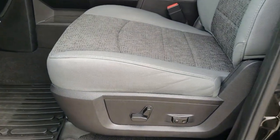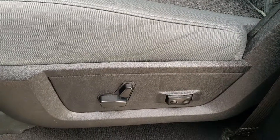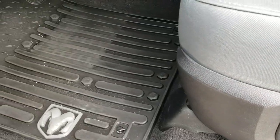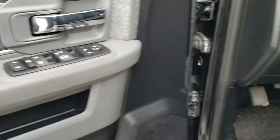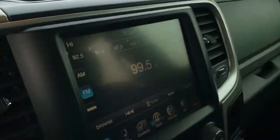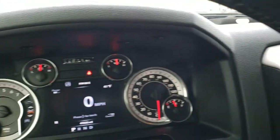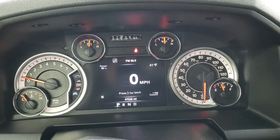Inside, the Outdoorsman package gives you the light gray cloth interior. There are no rips, no tears on the seats. Both front seats are heated. You get a power driver seat with lumbar. We have factory all-weather floor mats throughout. This one has auto headlamps, power windows, power locks, and power mirrors. It also has an aftermarket brake controller.